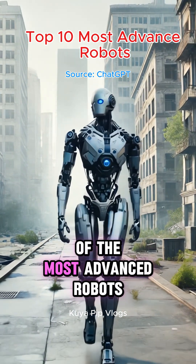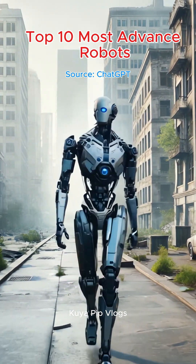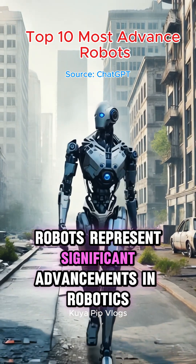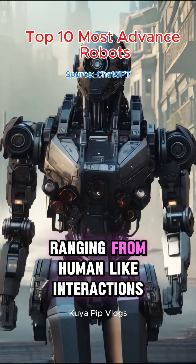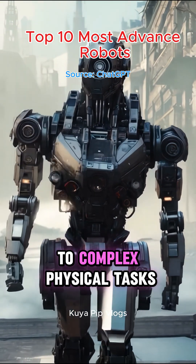Here are the top 10 most advanced robots ever built. These robots represent significant advancements in robotics, showcasing capabilities ranging from human-like interactions to complex physical tasks.